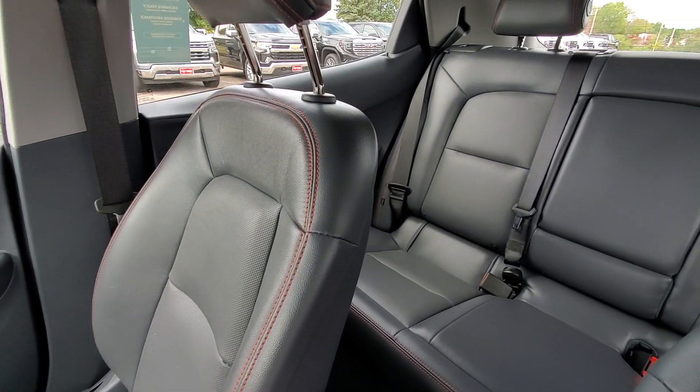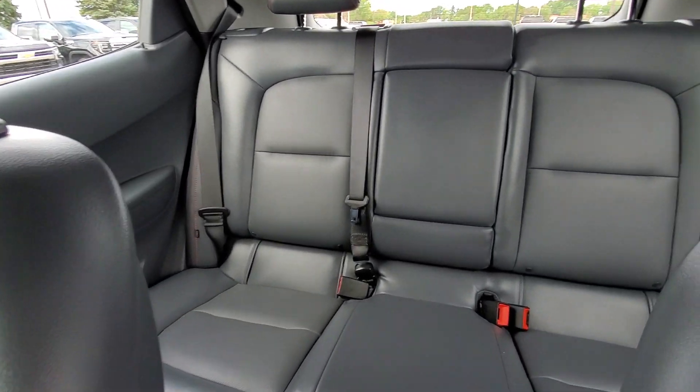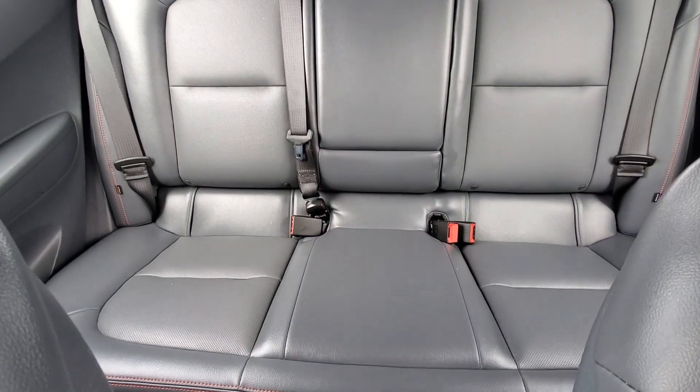The future is here. It's time to make the move to a fully electric car that's truly practical. Drive the Bolt EV.